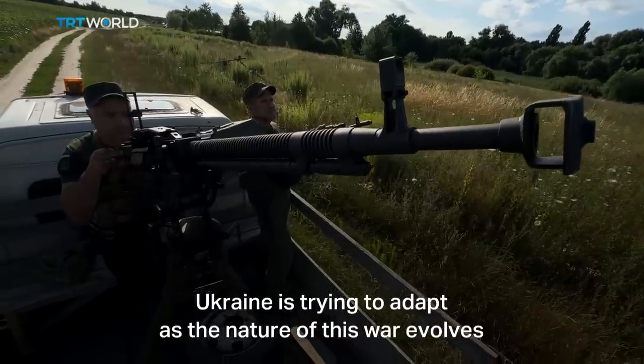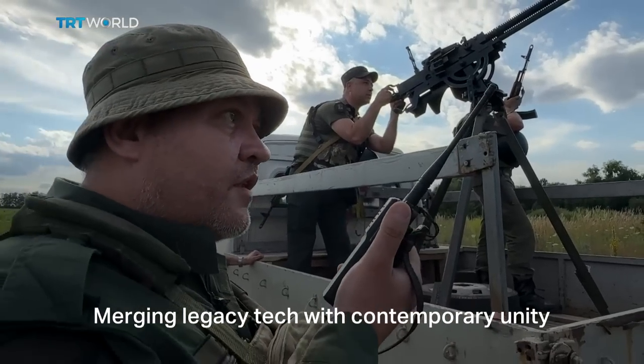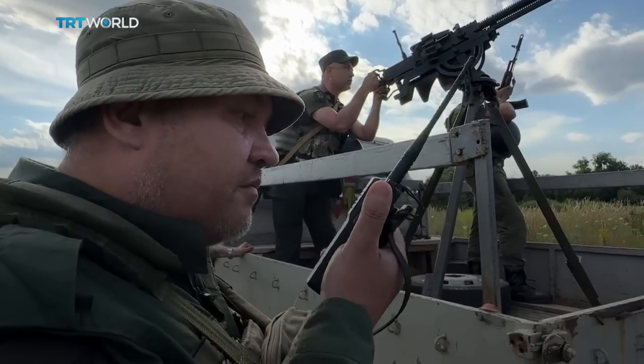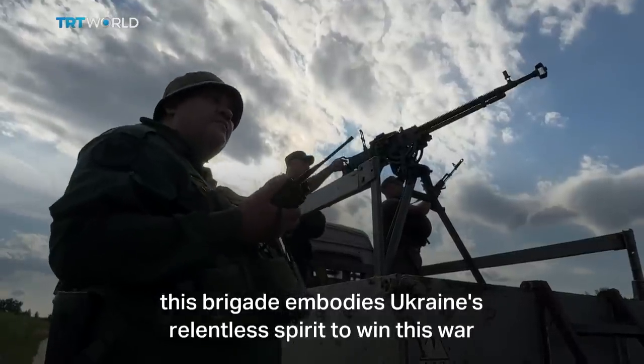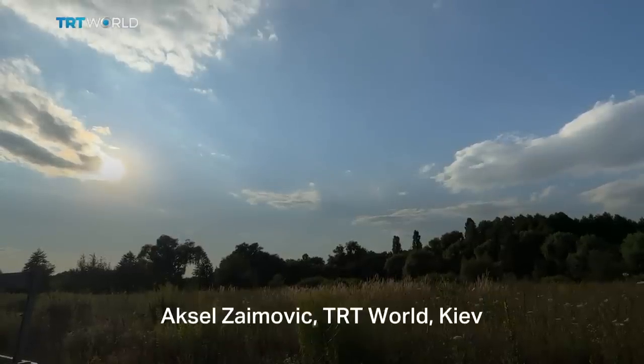Ukraine is trying to adapt as the nature of this war evolves, merging legacy tech with contemporary ingenuity. This brigade embodies Ukraine's relentless spirit to win this war. Axel Zajmovic, TRT World, Kyiv.